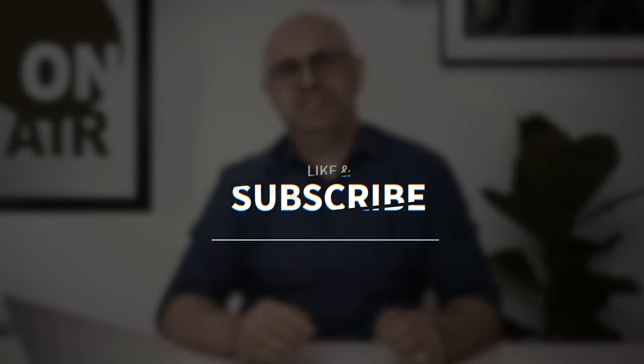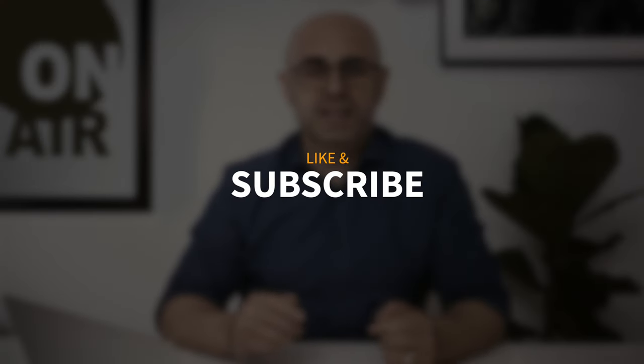That being said, as long as you stop the lens down a little bit, pretty much any lens ever made, even from relatively cheap manufacturers, should be okay. Please don't forget to like and subscribe, and I'll see you next time.